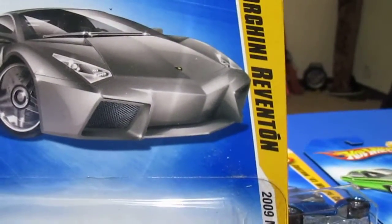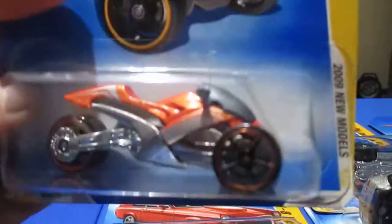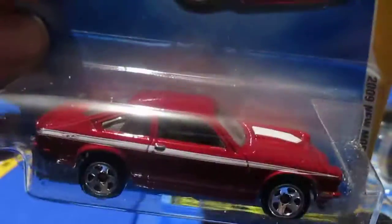Number twenty-one is the Lamborghini Reventón — if that's how you say it. Number twenty-two is Try and Stop Me — you've got a three-wheeled bike. Number twenty-three is the Custom V8 Vega. I'm actually partial to Monzas and Vegas — I had two Chevy Monzas — so I'm partial to this kind of car.